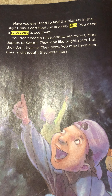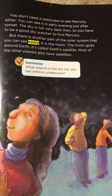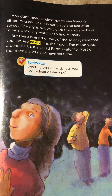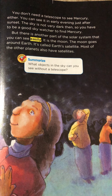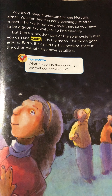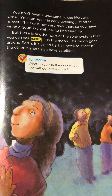You may have seen them and thought they were stars. You don't need a telescope to see Mercury either. You can see it in early evening, just after sunset. The sky is not very dark then, so you have to be a good sky watcher to find Mercury. But there is another part of the solar system that you can see easily. It is the moon. The moon goes around Earth. It's called Earth's satellite.